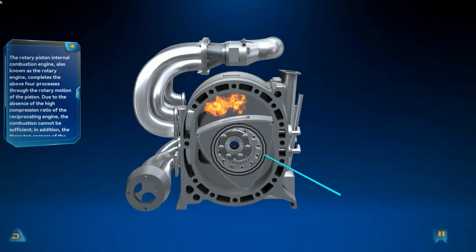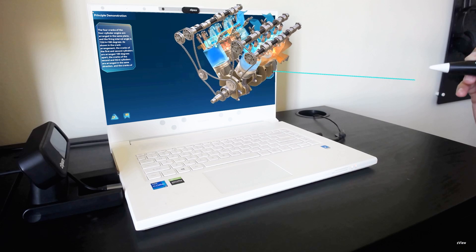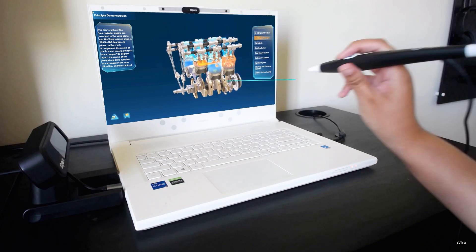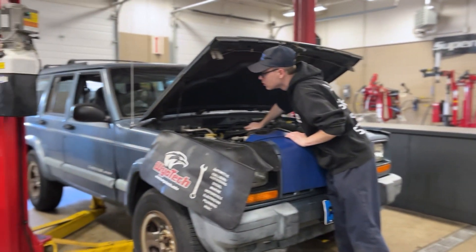From there, you work into theory. When you use it for theory, it's really easy for them to understand the four strokes of a four-stroke engine — you could see the spark plugs fire. It gives them a much better understanding of how things work.